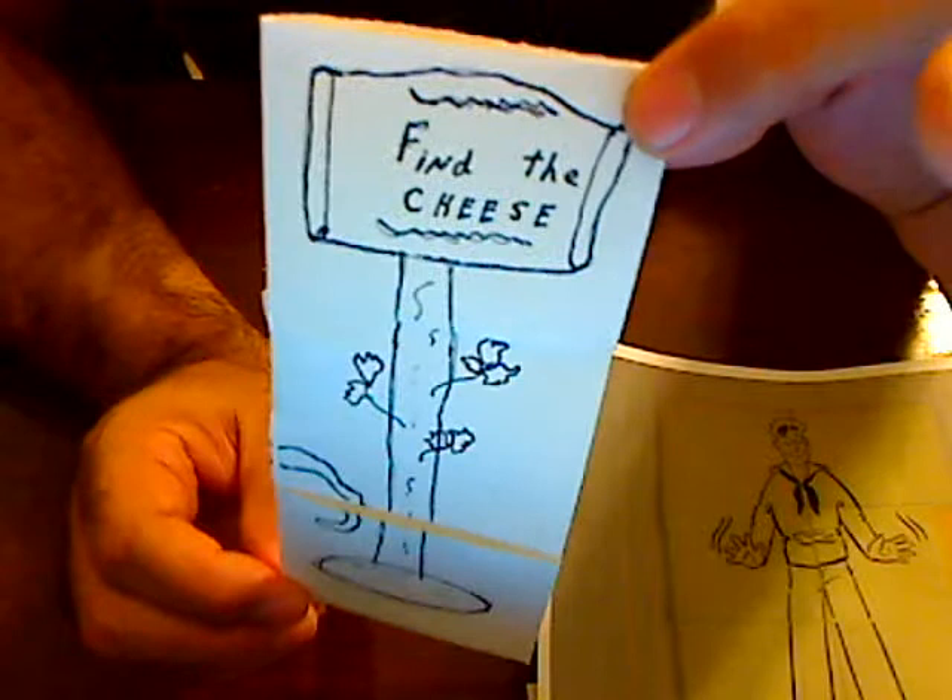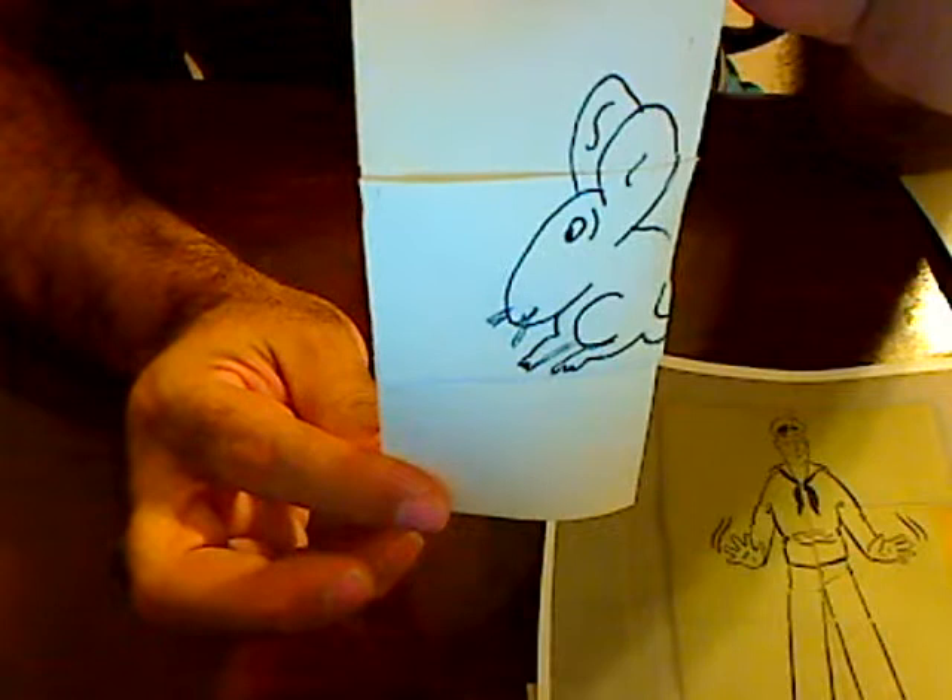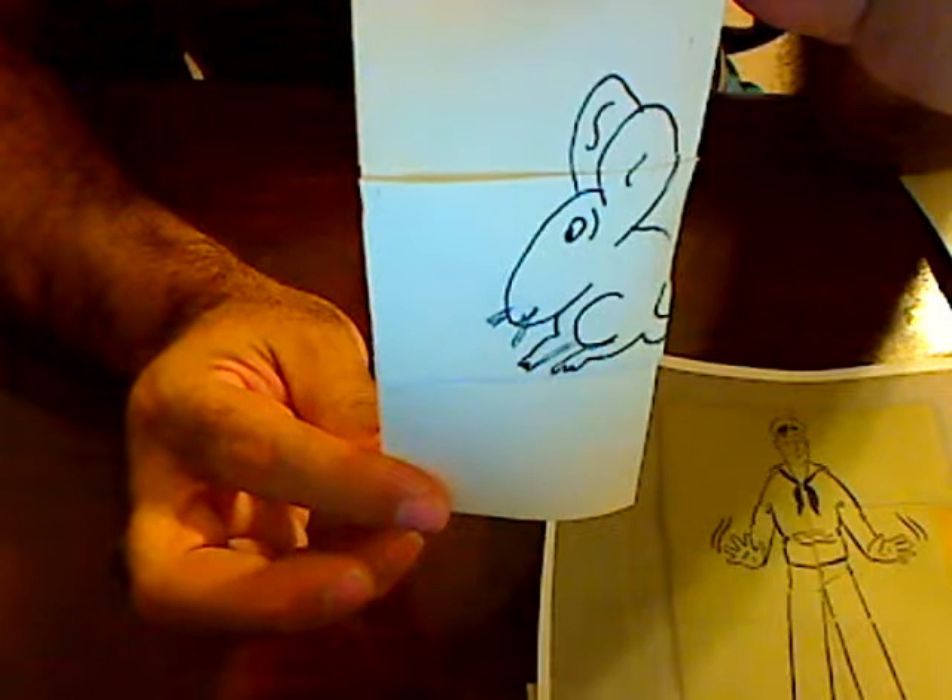This mouse is in search of a piece of cheese. You would hand this to the spectator and they'd have to figure out how to unfold this thing. Fold once — nothing there. Nothing there. And there we go — a piece of cheese.